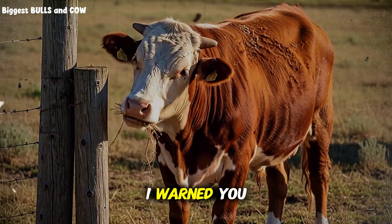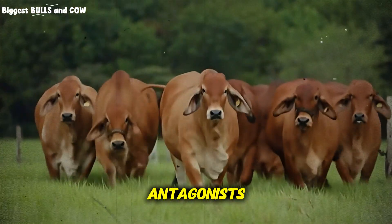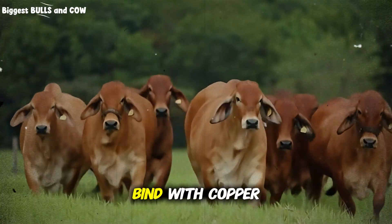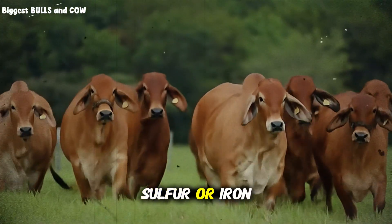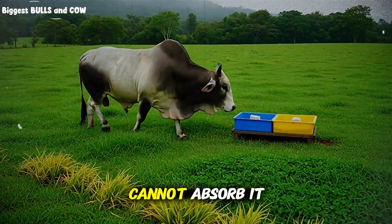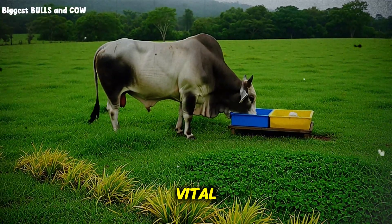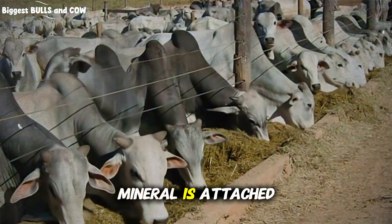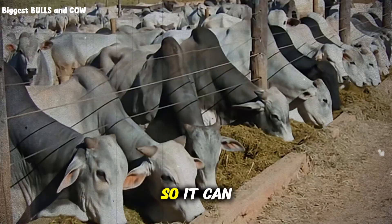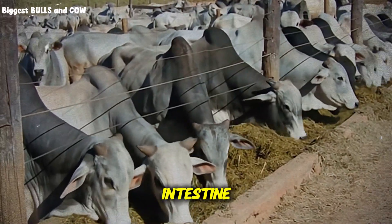But here is the danger zone: the interaction between minerals — the antagonists. Iron, sulfur, and molybdenum love to bind with copper. If your water is high in sulfur or iron, it locks up the copper in the rumen. The cow eats the mineral but cannot absorb it. This is why using chelated or organic minerals is vital. Chelated means the mineral is attached to an amino acid — like putting a protective raincoat on the mineral so it can pass through the hostile environment of the rumen and get absorbed in the small intestine where it belongs.